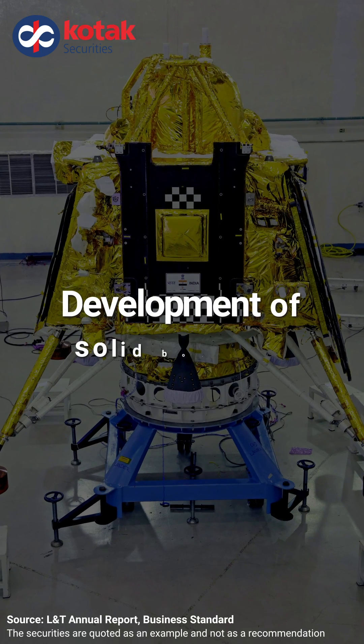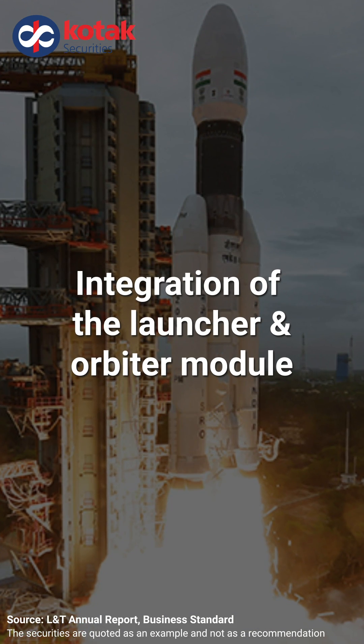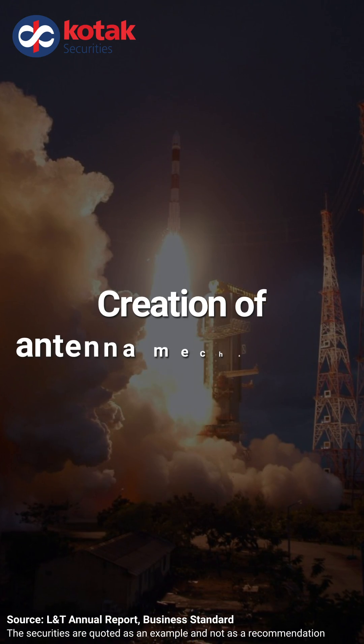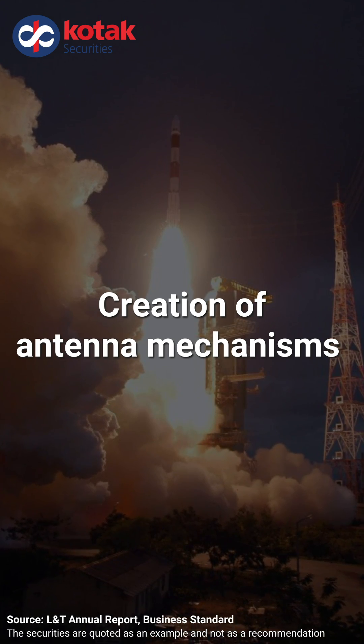In the Chandrayaan mission, L&T was involved in developing solid boosters, integrating the launcher and orbiter module to the vehicle, construction of tracking radars, establishment of deep space network and creation of antenna mechanism, extending to flight hardware and ground support equipment.